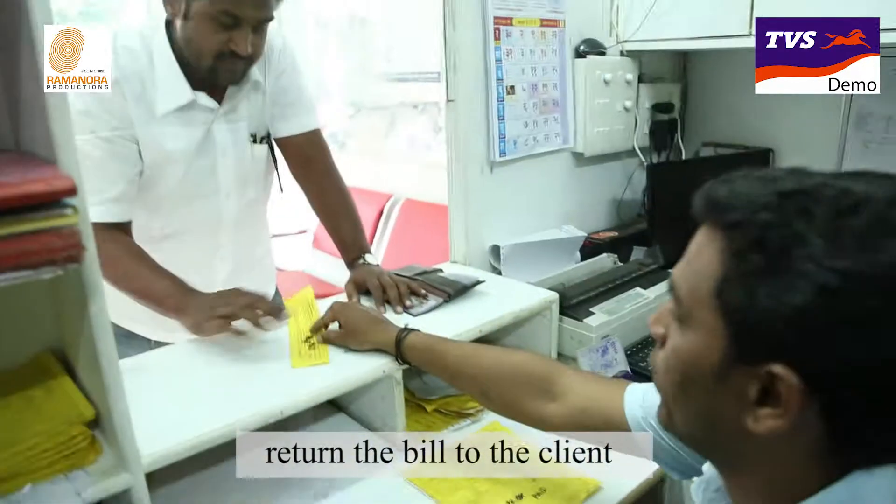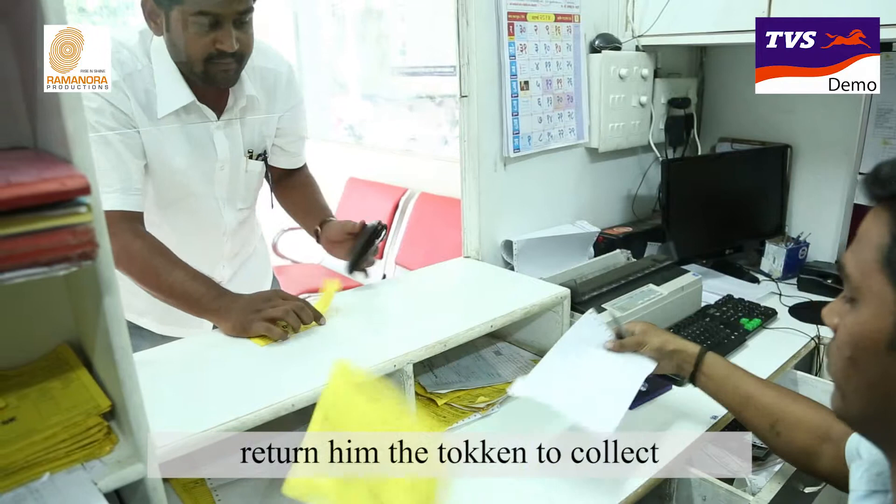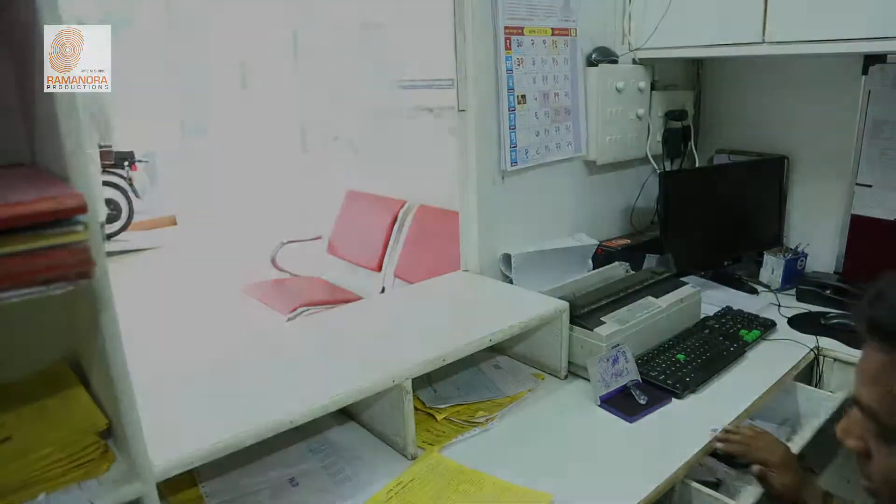Return the bill to the client, and return the token to the client to collect the vehicle from the concerned official.